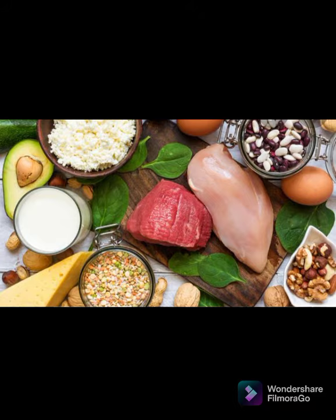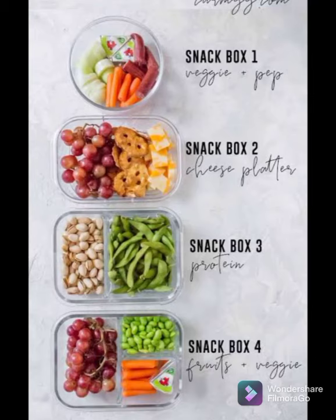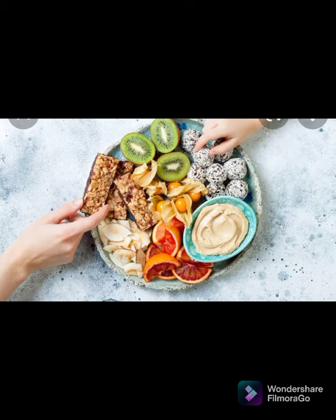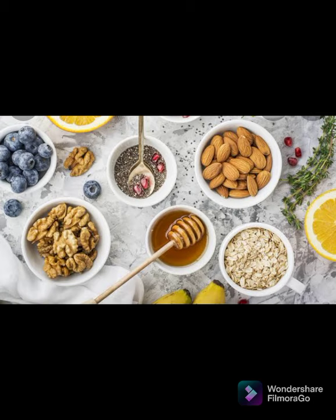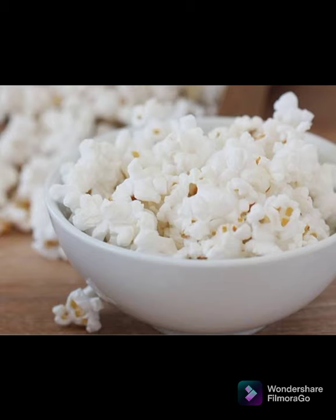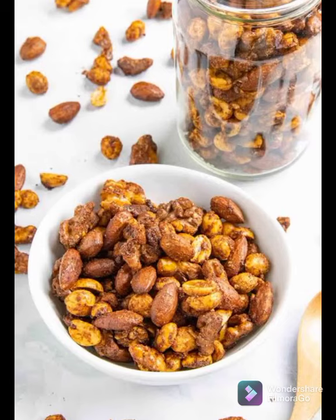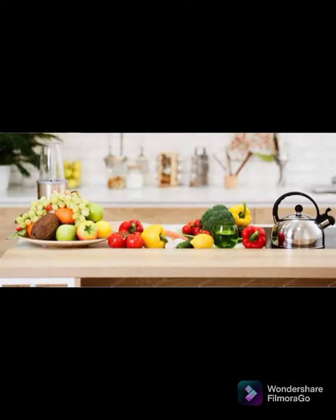Number seven: keep healthy snacks handy. The foods you have around can have a big effect on what you eat. When you are searching the pantry for something to munch, a healthy alternative is just the ticket. By stocking up on healthy snacks you can ensure you have something close at hand. Some options to keep on hand include cut vegetables and hummus, mixed nuts and dried fruits, Greek yogurt and granola, air-popped popcorn, string cheese, spiced nuts, and seaweed snacks.